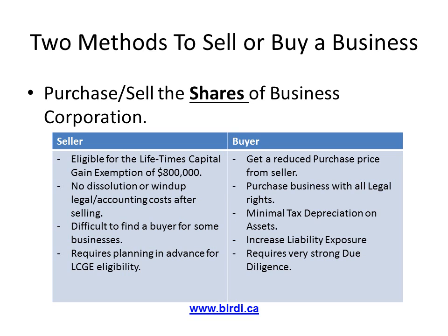Since you will be selling the corporation shares, once the shares are sold, the corporation will now belong to the purchaser. As a result, you will not incur any dissolution, wind-up, or accounting fees for the company any longer.